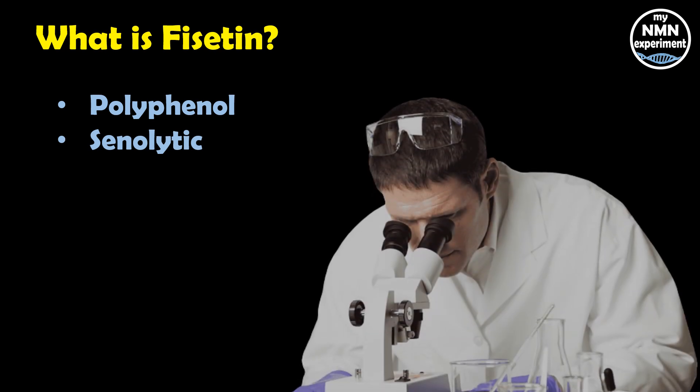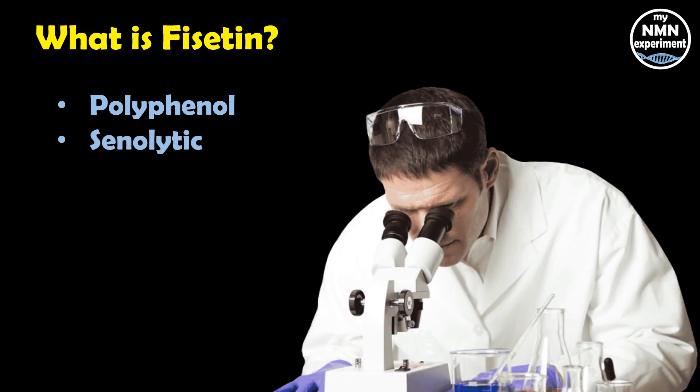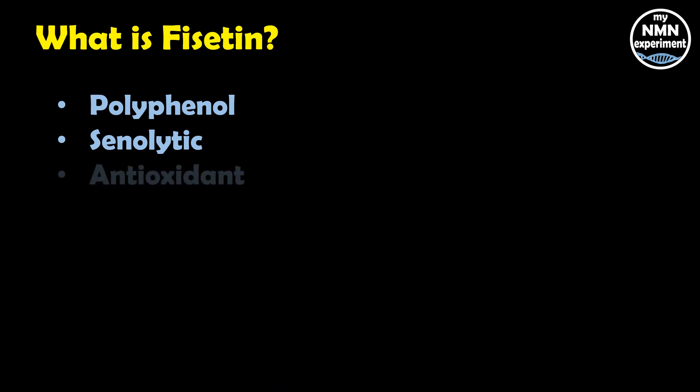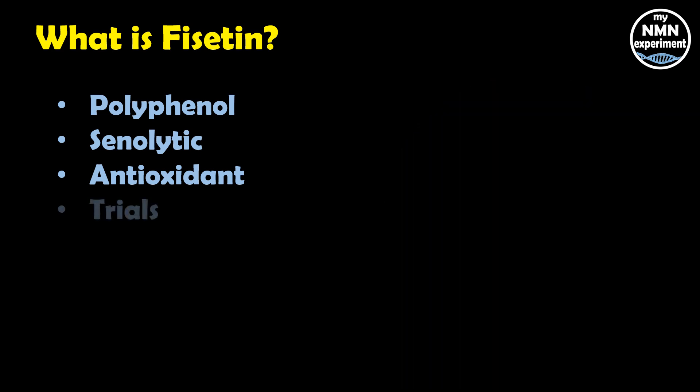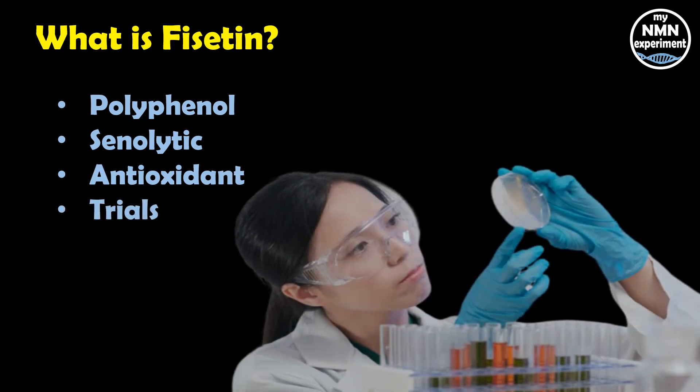Scientists are currently exploring fisetin's ability to slow the aging process and extend lifespan. Its senolytic effect can selectively induce the death of senescent cells and improve health in humans. Fisetin also has powerful anti-inflammatory, antioxidant, and immune-supporting properties. Despite promising animal and cell-based findings, research in humans is still in its early stages — to date, only three clinical trials have been conducted, and links to those trials are in the description below.